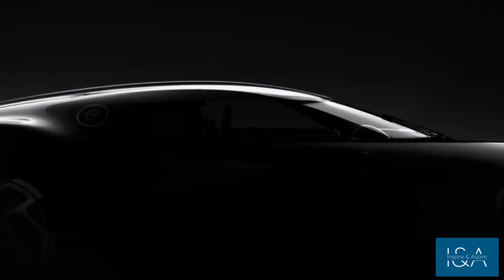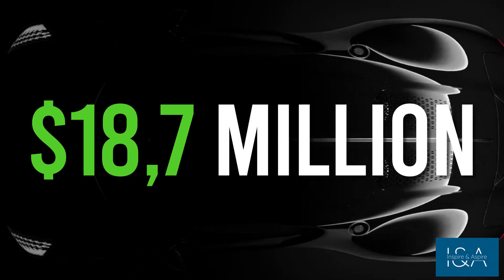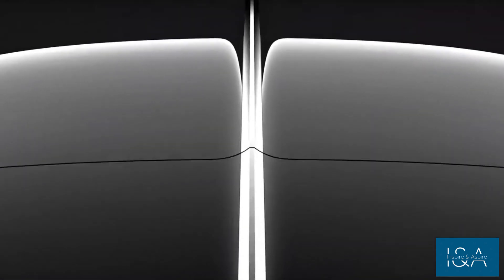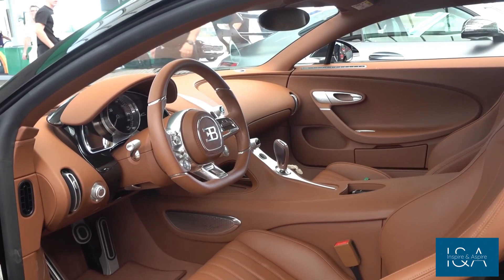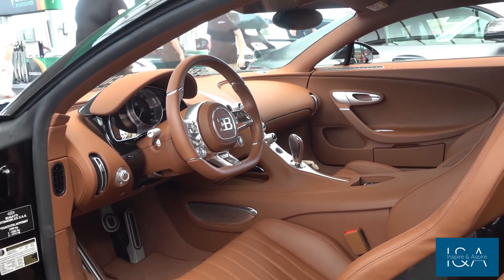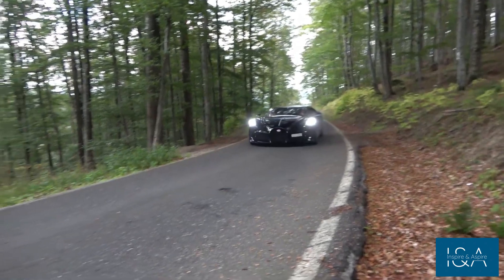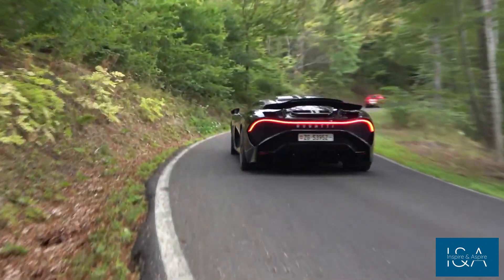Introducing the world's most expensive car: the Bugatti La Voiture Noire. This car costs $18.7 million and is a work of art in terms of design and engineering. Every detail of this car's interior has been meticulously crafted for maximum comfort and luxury. The Bugatti La Voiture Noire, with a top speed of 260 miles per hour, is the ultimate driving machine. Its quad-turbo W16 engine produces 1,500 horsepower and 1,600 newton-meters of torque, making it a true supercar.